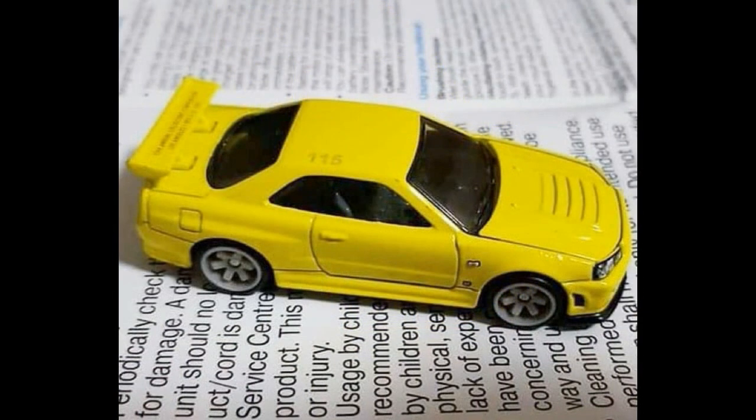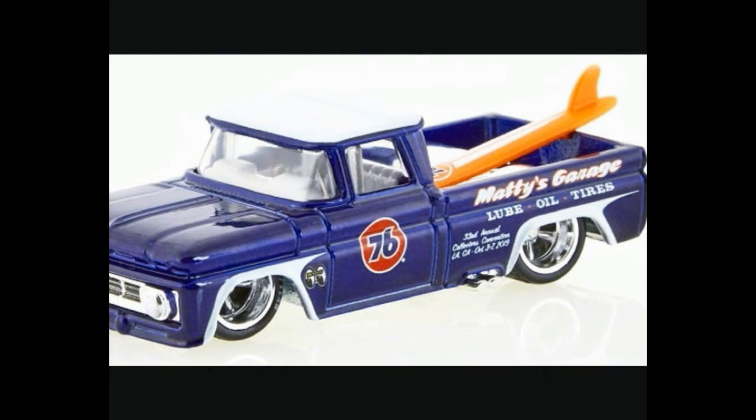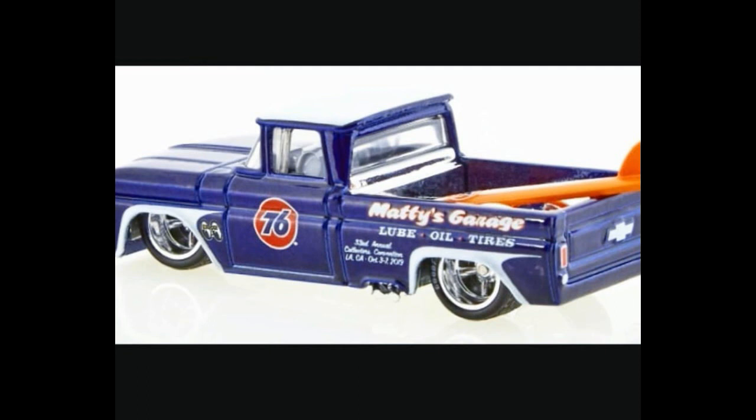Next we have the Custom '62 Chevy — a very good-looking pickup. I love '62 Chevys. Even the basic ones have a surfboard on the bed, and this one does too. At the back it says "Maddy's Garage" — they supply lube oil and tires. It is an excellently detailed truck, and I like this one better than the Skyline.